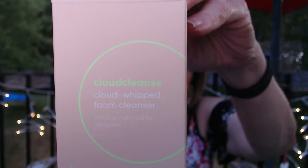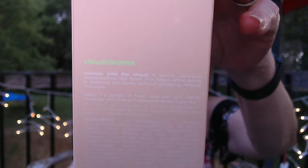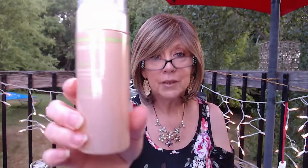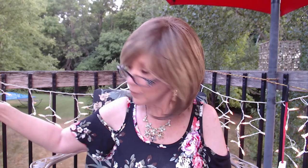Okay, I got a cleanser — the Glow Oasis Cloud Cleanse, Cloud Whipped. It's got white lettering so it's a bit hard to read, but it comes in a full-size container. Just a couple of squirts for a cleanser, and I'm always looking for nice cleansers. That one had a $26 value and I picked it up for $6.